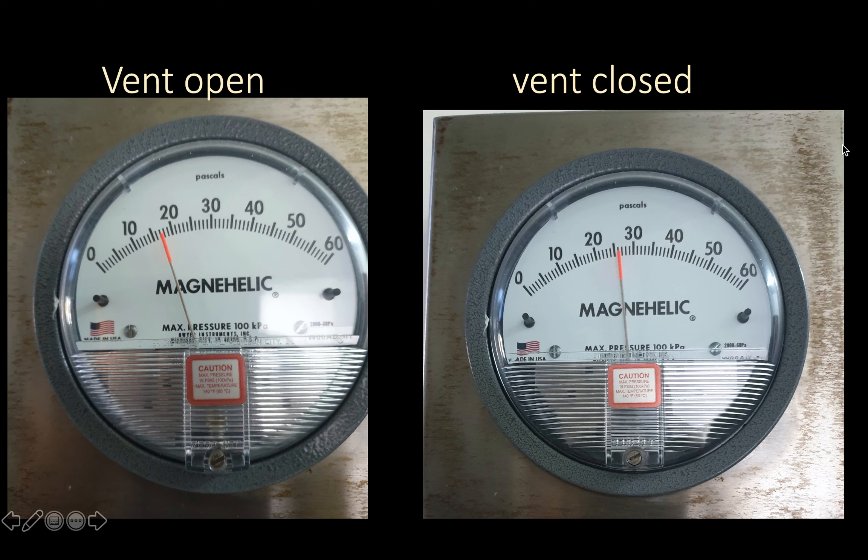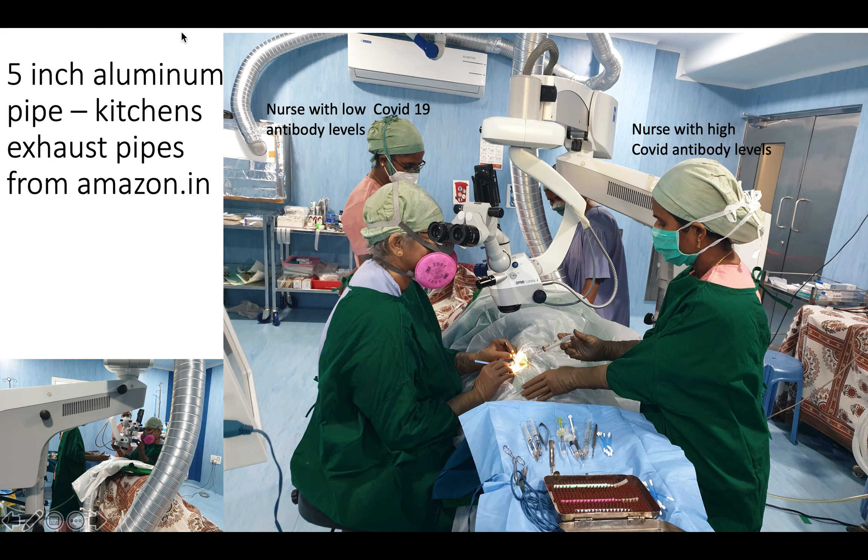The pressure inside my OT is around 25 to 27 millimeters of mercury before the exhaust vent is open. After the vent is open, it drops to about 17 millimeters of mercury — approximately a 10 millimeter drop — and that pressure differential is what drives air from the OT through the pipes to outside. These are 5-inch pipes normally used in kitchen exhaust ventilation systems. Each pipe comes in a 5-foot compressed form and can be expanded to about 12 feet.